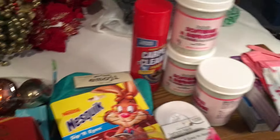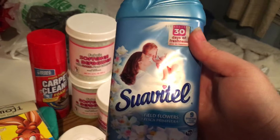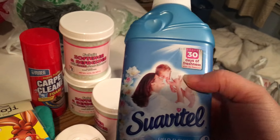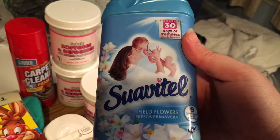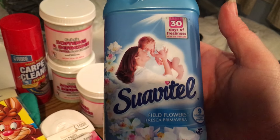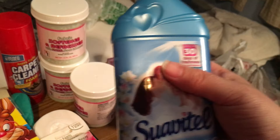Then I also picked up this Swatel fabric softener. I have never used this either so I thought I would just give it a shot to see what it's like.